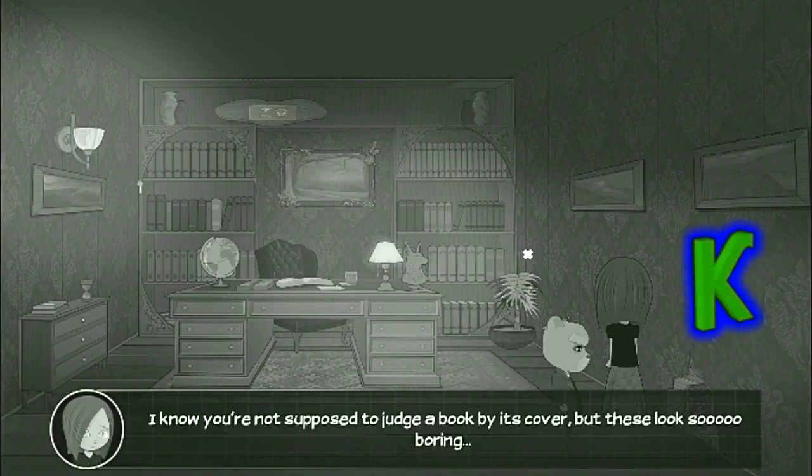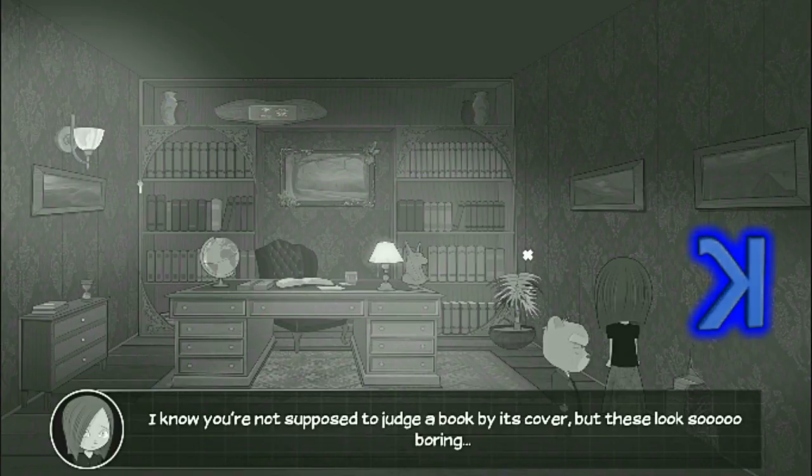My grandpa's books. I know you're not supposed to judge a book by its cover, but these look so boring.